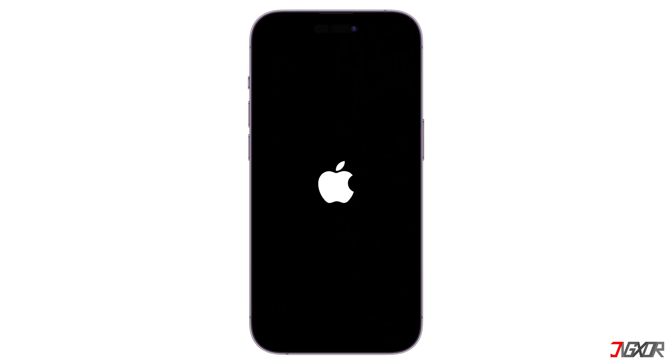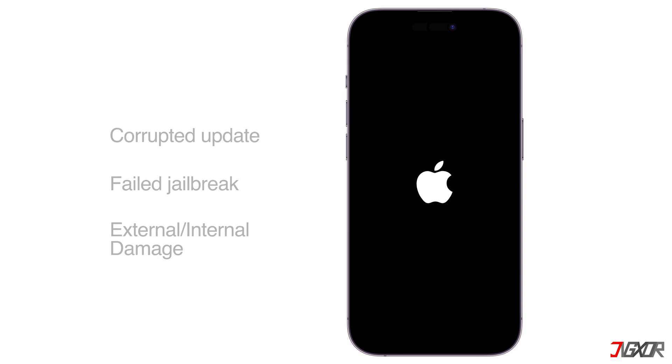Hi and welcome to a new video. If your iPhone repeatedly displays the Apple logo and doesn't restart successfully, this indicates that your device is stuck in a continuous reboot cycle. Usually this is caused by software-related issues, often triggered by a corrupted iOS update, an unsuccessful attempt to jailbreak the system, or in worst cases, a hardware failure resulting from physical damage to your device.